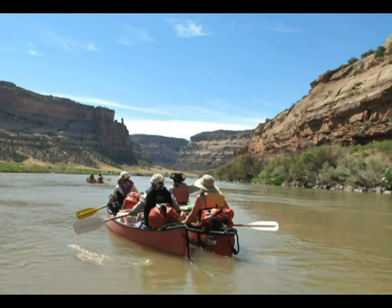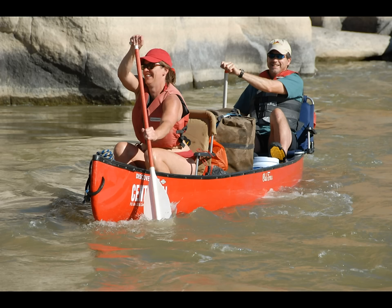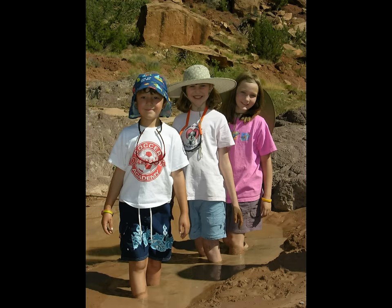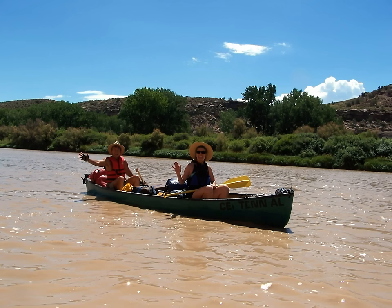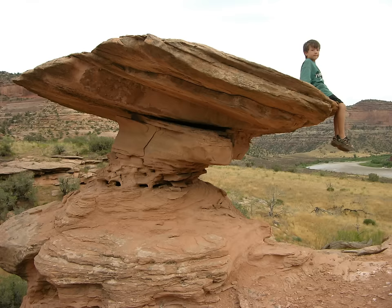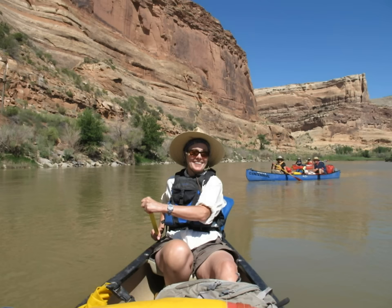We offer three different sections of the Colorado River. In this video we'll be focusing on the Ruby Horse Thief section that begins 19 miles west of Grand Junction, Colorado at a place called the Loma Boat Launch. Your trip will conclude four miles over the Utah state line at the West Water Ranger Station.